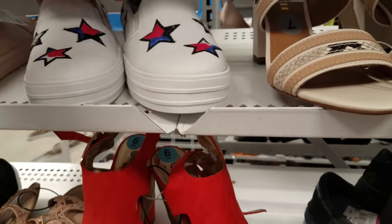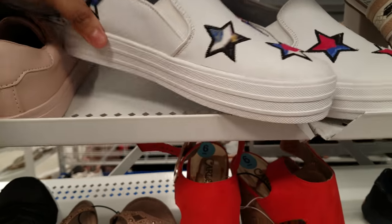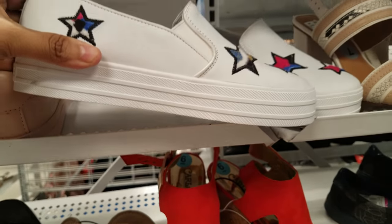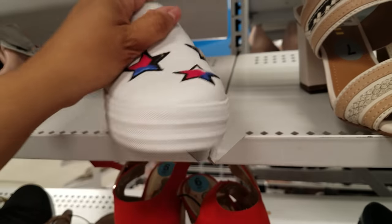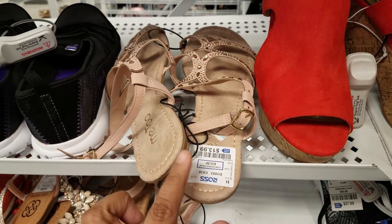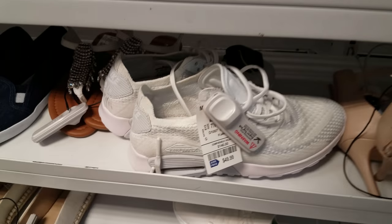This one is new — I don't think we've seen this one. It has stars on it, like a platform. This is Skechers Street — they want $17. And Me Too sandals for $14.